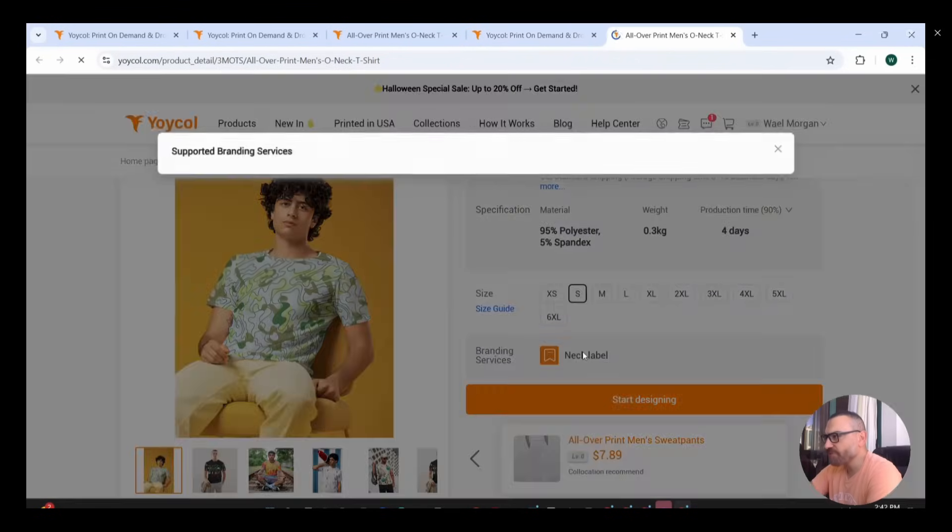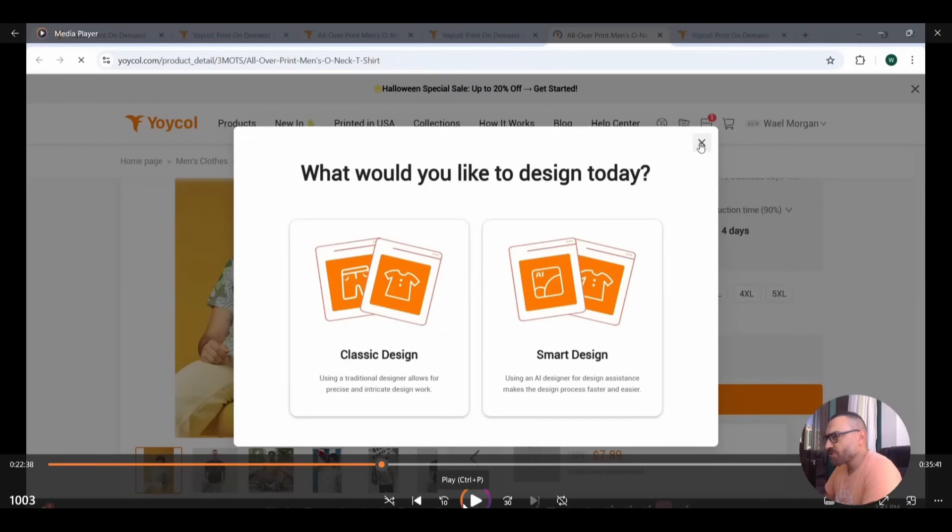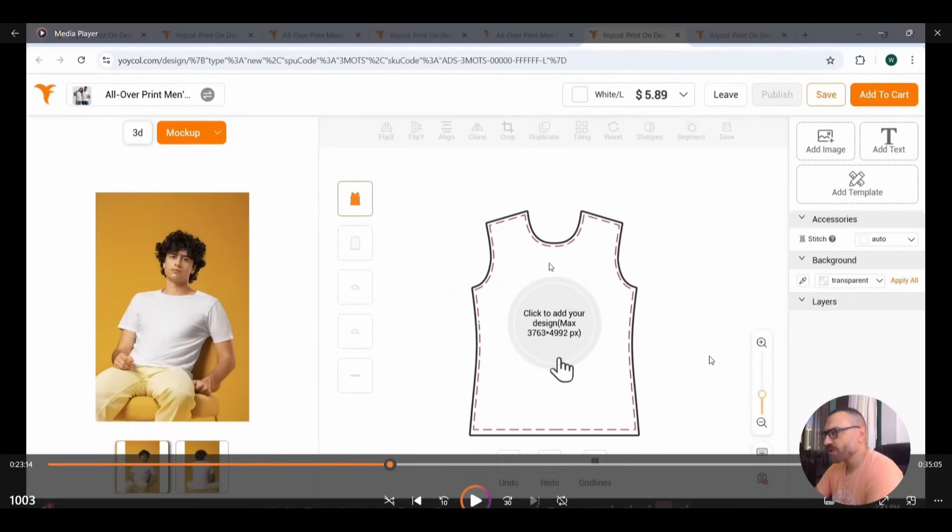Going back to the Products tab and My Favorites, here's the t-shirt I saved. Pressing the Design tab takes you to the design menu where you choose between classic design and smart design. This time I'll choose classic design. Any product is divided into parts where you can place different designs on each separate part — the front, back, sleeves, and collar area. On the right menu you get editing tools: add your own image or design, add text, choose templates, and select stitching color.